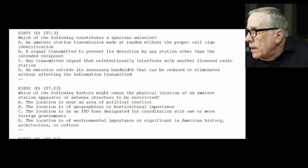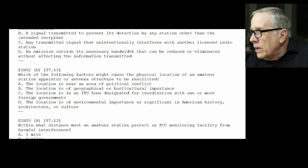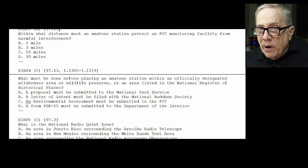E1-B02: which of the following factors might cause the physical location of an amateur station apparatus or antenna structure to be restricted? The answer is D — if the antenna is in a significant American historical, architectural, or cultural location. E1-B03: within what distance must an amateur station protect an FCC monitoring facility from harmful interference? The answer is A — one mile. Chances of that happening are pretty slim these days, because they've closed monitoring stations.